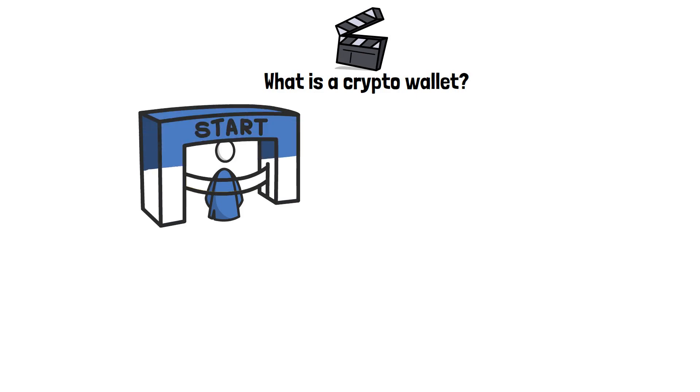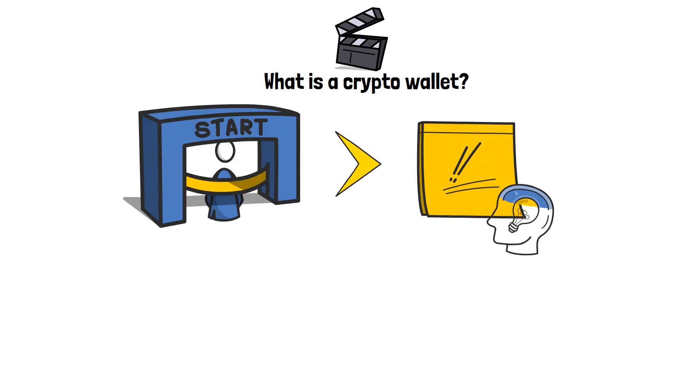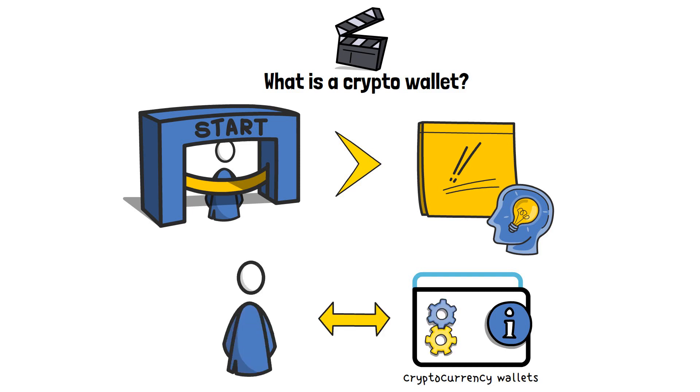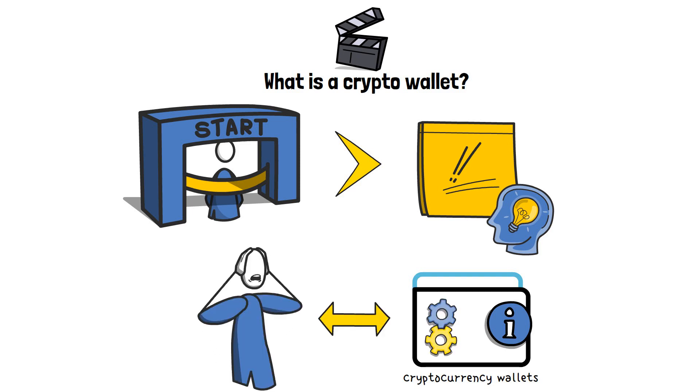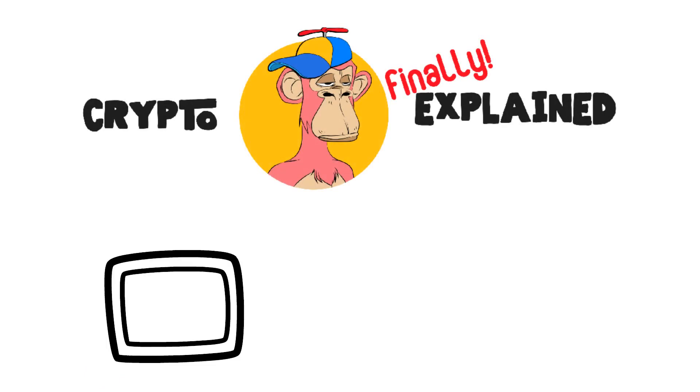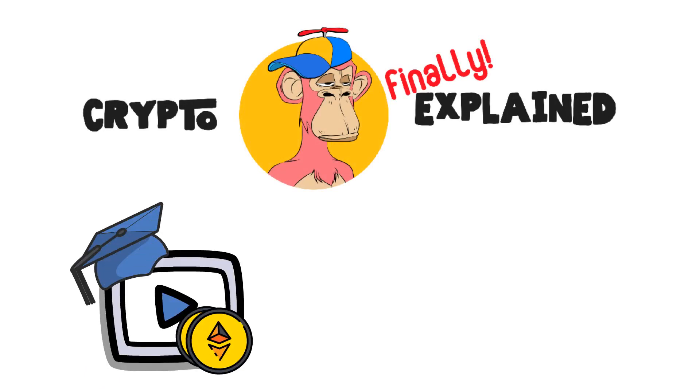Hey, in this video I'm going to tell you what is a crypto wallet and how it works. When you're just getting started out with crypto, there are a few essential things that you need to figure out and understand as soon as possible. One of these things has to do with cryptocurrency wallets — what they are, how they work, and how you can start using them as well. It can be an intimidating topic to get into, simply due to how huge and complex it truly is. Worry not though, that's what I'm here for, to tell you all about the different types of crypto wallets and how they work. First though, I'd like to welcome you to Crypto Finally Explained, the most crypto-friendly educational YouTube channel for actually learning crypto.